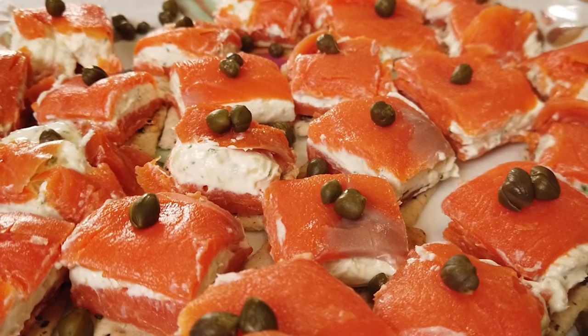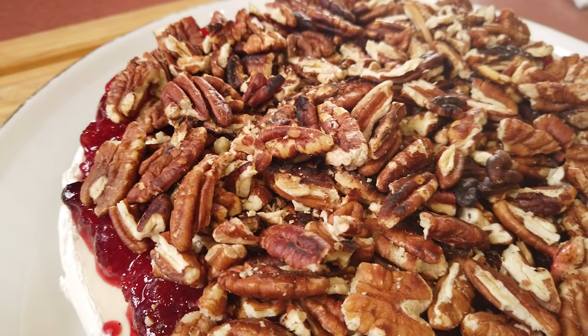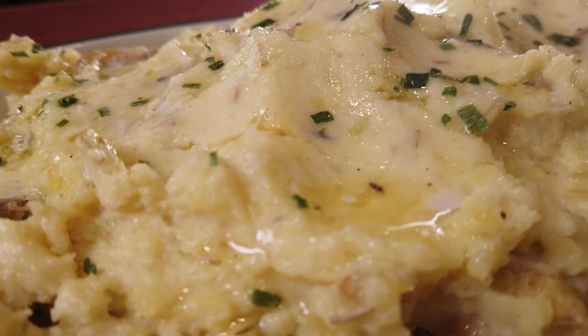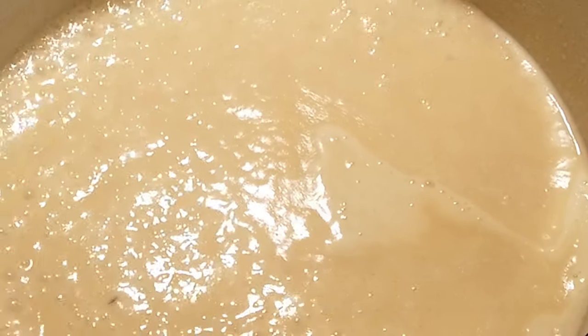Today's show is just filled with holiday goodness. I'm going to show you how to make wild caught smoked salmon bites, apple mozzarella tomato salad, baked brie that's keto friendly, Belgian endive spear salad, smashed fingerling potatoes, keto cranberry sauce, and a gravy that's going to knock your socks off.